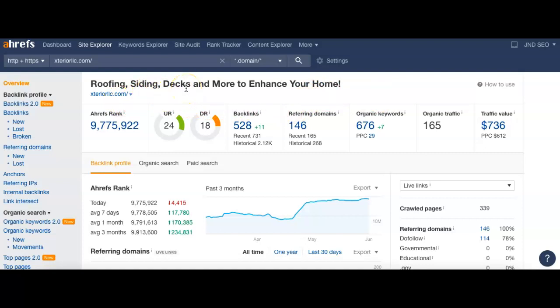Next I've taken your website, exteriorllc.com, and put it into a program I like to use called Ahrefs. This allows me to analyze your site and see what's happening. At the top I can see you've used your header and put in 'roofing, siding, decks and more to enhance your home' — kind of a keyword there. You could also get your company name in there, which would help you be found a little more easily by Google. Looking at the numbers quickly: 146 referring domains, meaning websites that have links to your page.